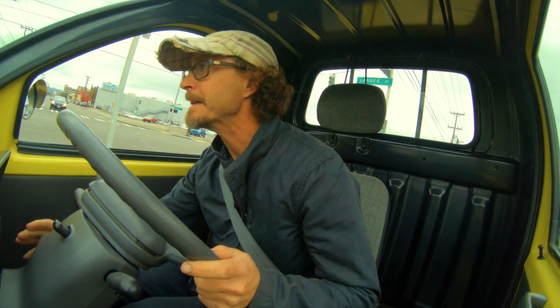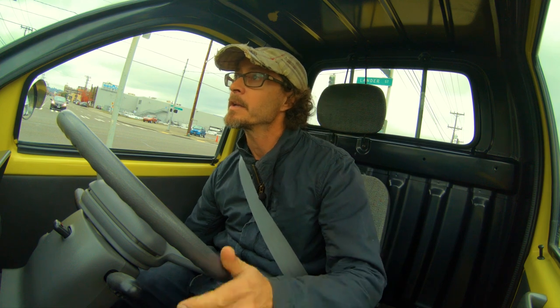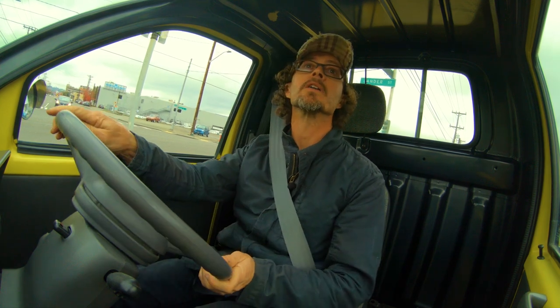Hey, it's Adam with Sodomoto. I'm in a 1996 Daihatsu Midget truck and we're going to go for a short drive.